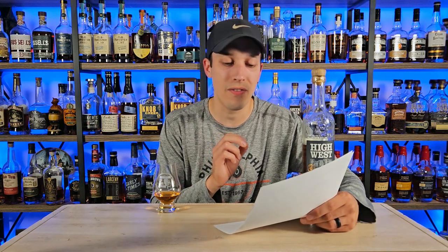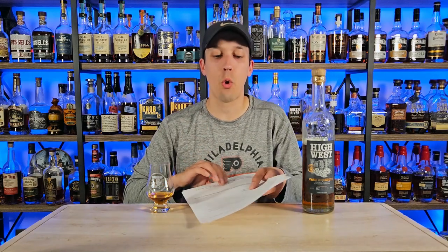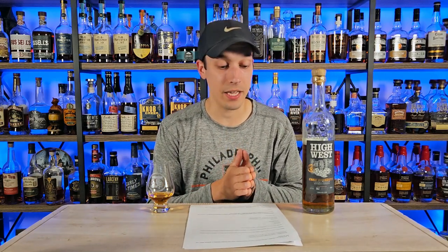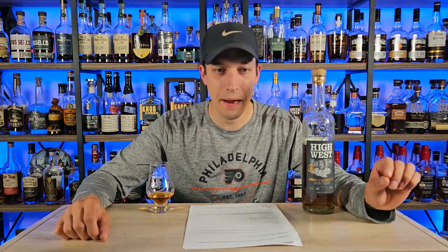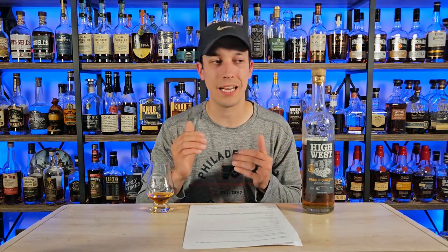Question three: if this product contains High West whiskey, can you disclose the mash bill? And is there an age statement or age range? His answer: this is MGP and Heaven Hill. MGP is 75% corn, 21% rye, 4% malted barley. Heaven Hill is 78% corn, 10% rye, 12% malted barley. This whiskey is four to nine years old. I don't know the percentage split between MGP and Heaven Hill, but that's a lot more information than I had the first time around.